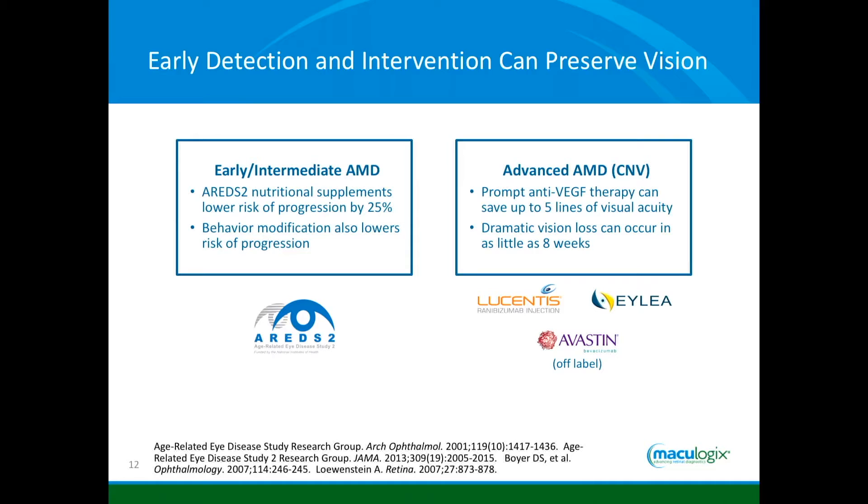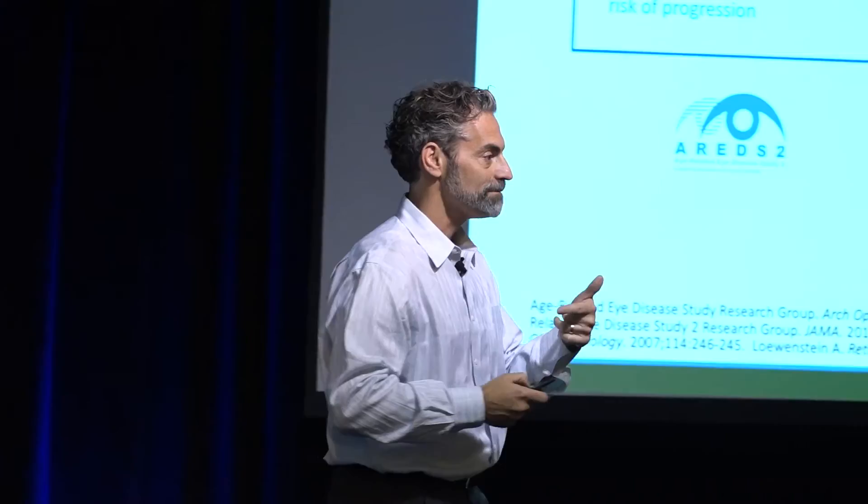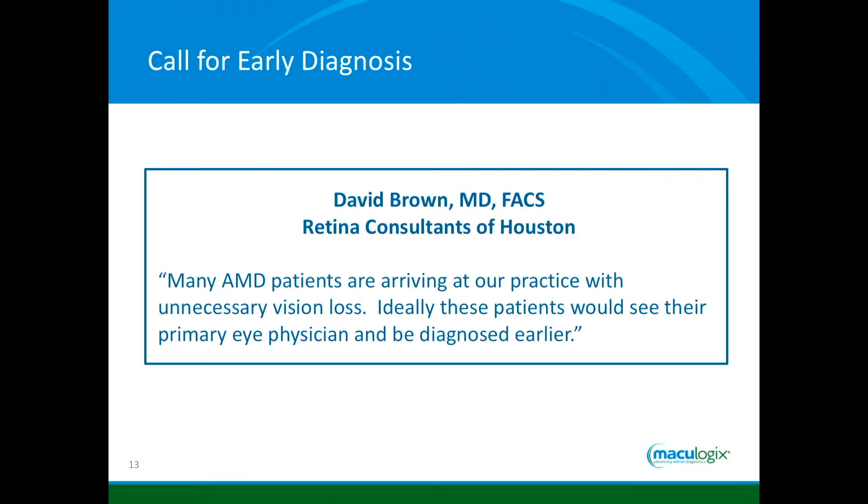Anti-VEGF injections can create some stability, but studies now say it's for five to seven years and after that patients get worse. Stability means from their initial VA when they need treatment. If we can identify people earlier and they start treatment with good vision, they'll end up with better vision. A retina specialist in Houston, well known in ophthalmology and involved in most retina clinical trials, says many AMD patients are arriving at his practice with unnecessary vision loss. Ideally these patients would see their primary eye physician — that's us — and be diagnosed earlier.